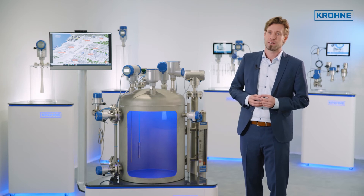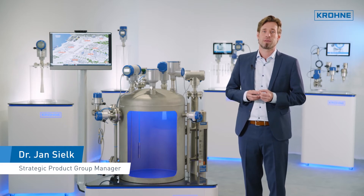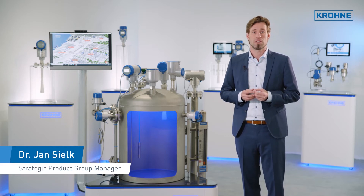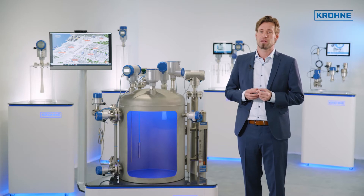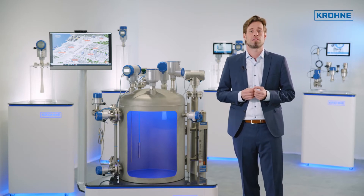The topic of functional safety has played a central role in the process industry for a long time. The safety requirements for instrumentation are constantly increasing, especially in the chemical and oil and gas industries as well as in conventional power plant technology.